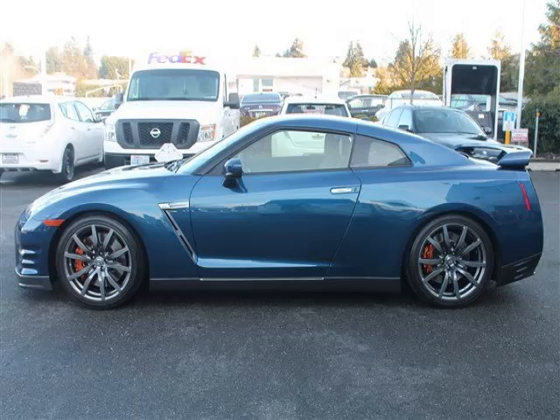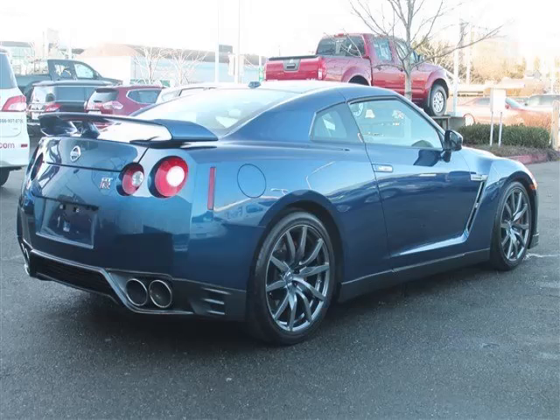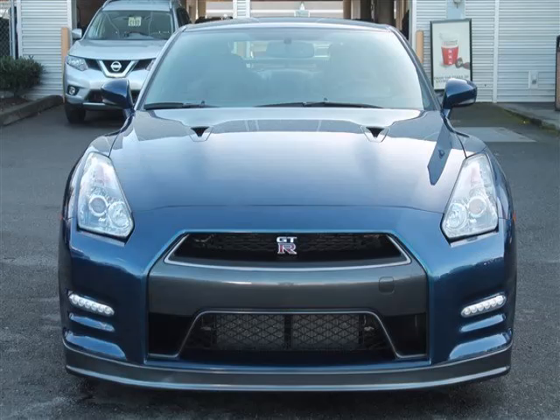This is a 2014 Nissan GT-R with fewer than 8,000 miles. This Nissan stands out with top-tier comfort and convenience equipment, reliability, and a 3.8-litre V6 engine with 24 valves. Top features include a turbocharged trip computer, keyless entry, CD player, and power mirrors.